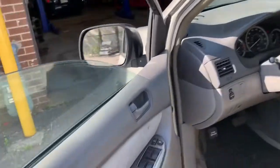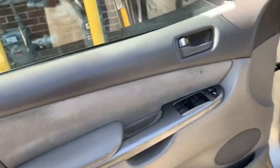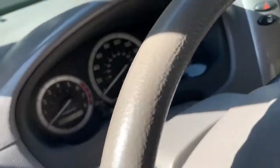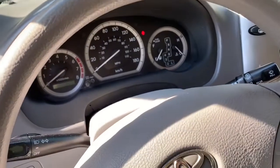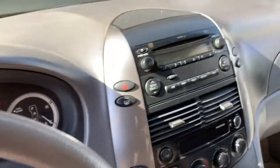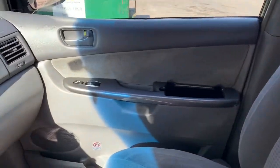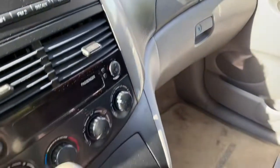We did a test drive and it's perfect. Everything seems to work — the sound was working also. The AC works, chilling, tested that.